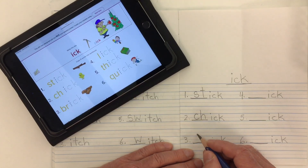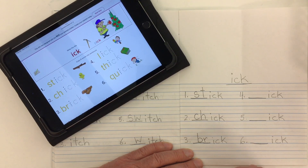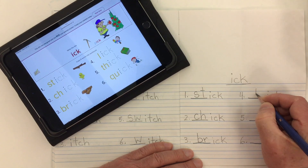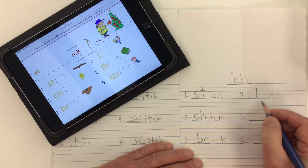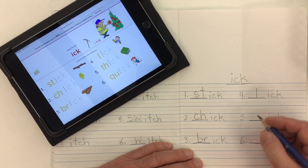Number three is brick — we need the consonant blend BR, bur, brick. Number four is lick — lick a lollipop — the letter L needs to go in for lick.